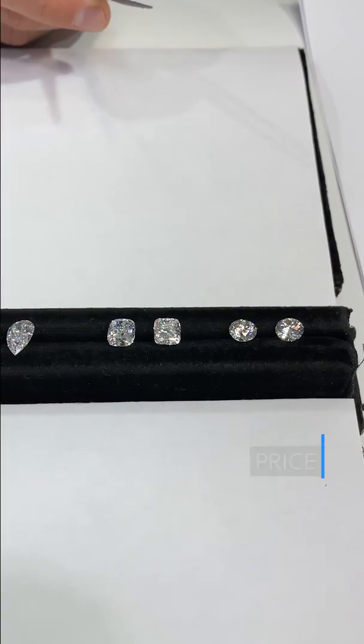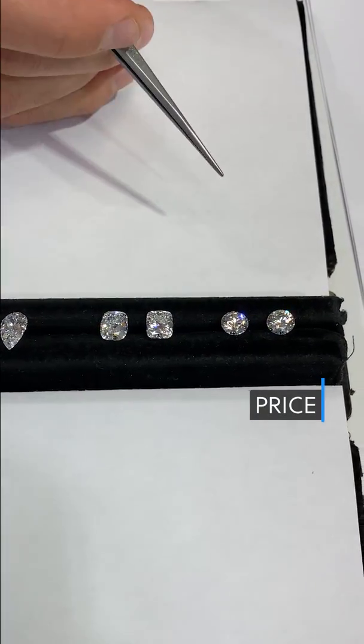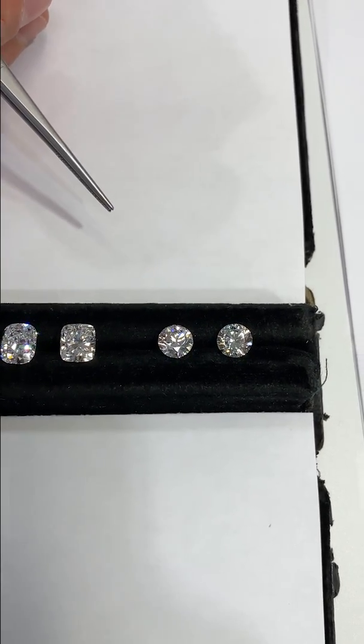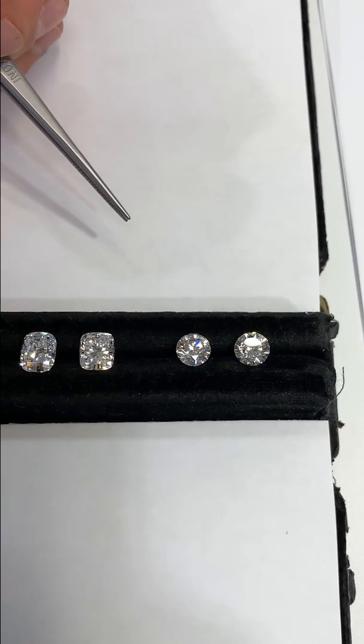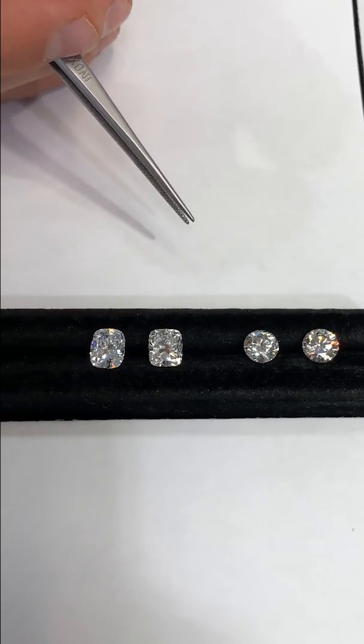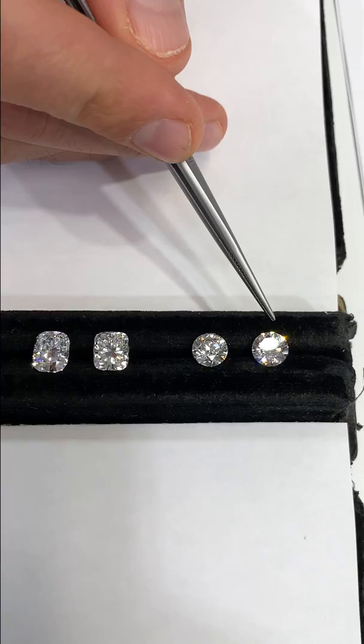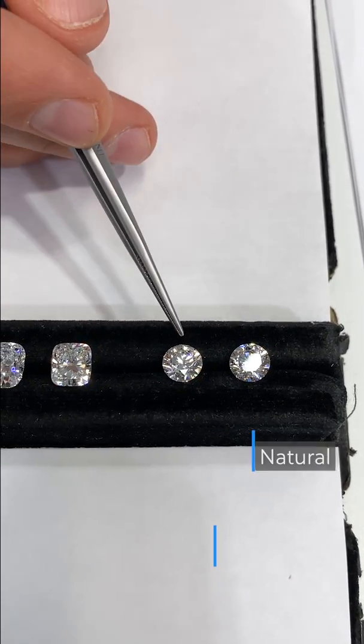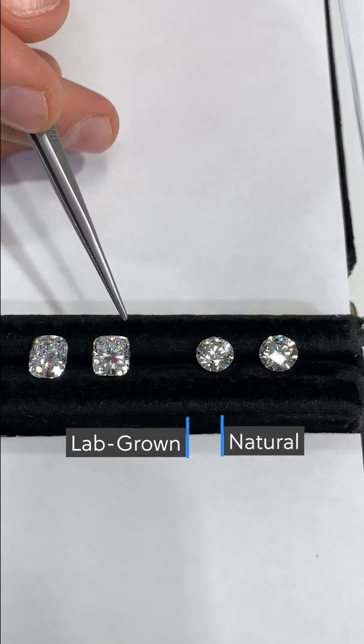The creation process is also much faster than that of a natural diamond — weeks versus billions of years — and in effect less costly to produce at scale. Also, many of the associated costs with mining a natural diamond from the earth are removed. Here we have a comparison of a natural versus lab-grown diamond in both round and cushion.